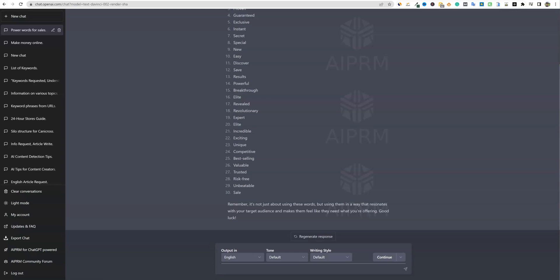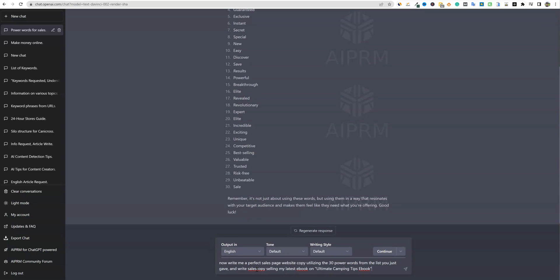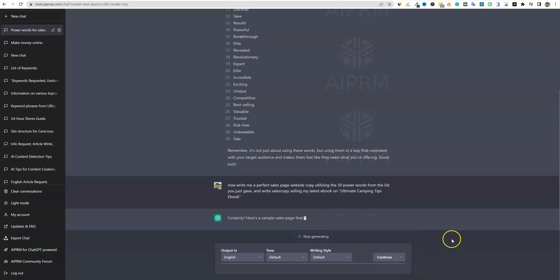So then now what we're going to do is turn this into magic. We have our list of keywords — 30 of them. You can go with 20 or 40, but 30 is a good spot. I'm going to put this next prompt in: write me a perfect sales page website copy utilizing the 30 power words from the list you just gave, and write sales copy selling my latest ebook on Ultimate Camping Tips. So that's the title, and we want a sales page website copy so we can go and sell this.